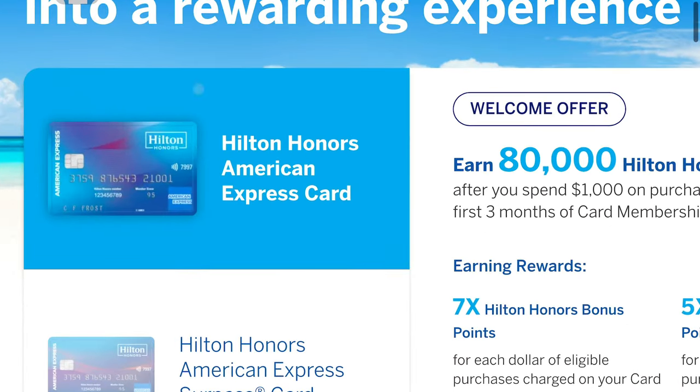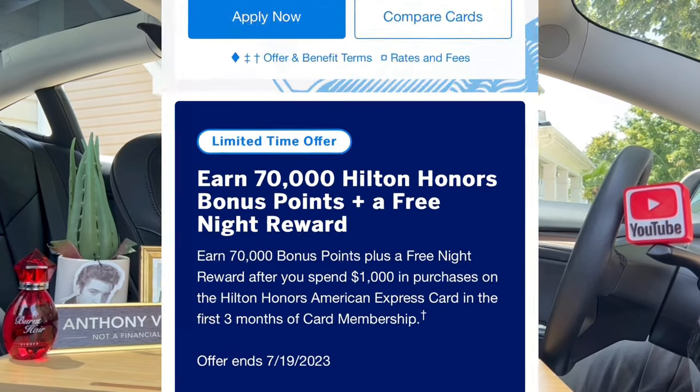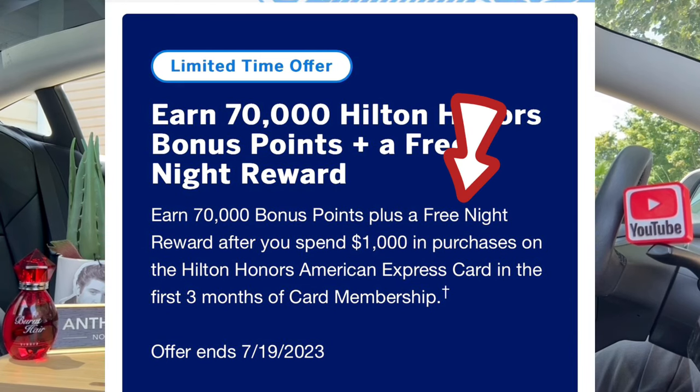Next up are two Hilton cards. The no annual fee Hilton Honors Amex card does not come with a free night certificate as an ongoing benefit. However, it has previously offered a sign-up bonus that included 70,000 points and a free night certificate after spending $1,000 in the first three months — and that offer is likely to return. So it's worth watching for that deal.